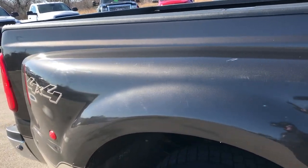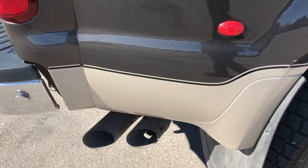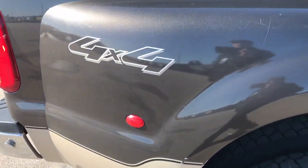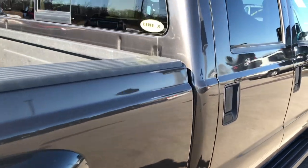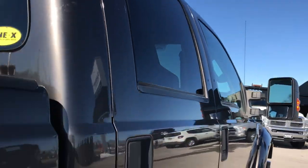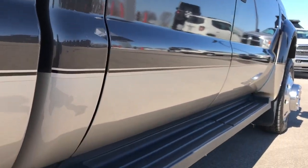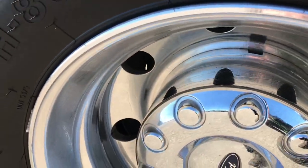We take these HD videos so if you are far away, or even if you are close by and can't make the trip down, you can still see the truck and hear the truck and have confidence in the vehicle before you even get here — confidence that it is going to be exactly what we describe it as, so you don't make a wasted trip.